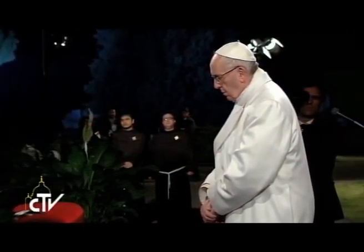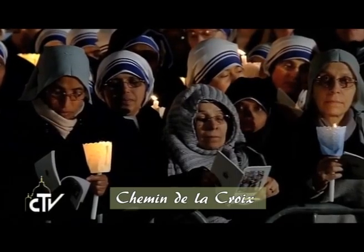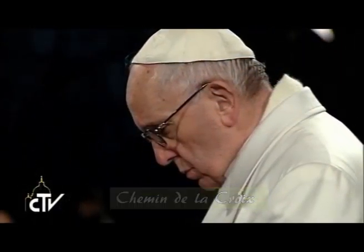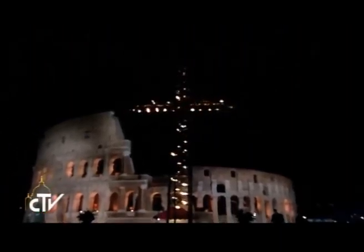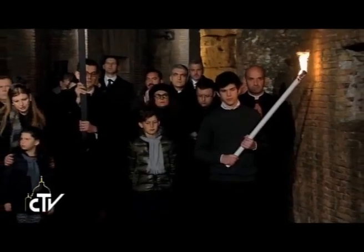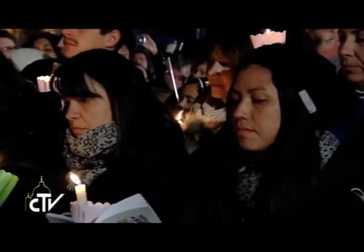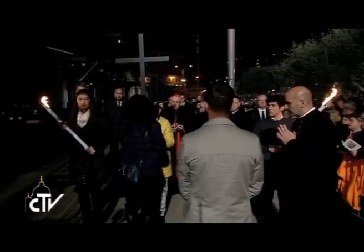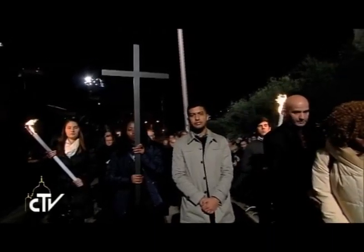Thousands of people accompanied Pope Francis during the Via Crucis at the Colosseum. This year's meditations, entitled Passion of Christ, were written by Cardinal Gualtiero Bassetti, the Archbishop of Perugia, Italy. At each station, different people who symbolized pain or difficulty in the world carried the cross: a family with four children, a disabled man in a wheelchair with his sister, a man with his wife and daughters, and a group of young people without a job. Representatives from countries in crisis like Uganda, Kenya, and Bosnia were also present, as well as from Syria and China, countries where Christians are persecuted. All carried the cross.